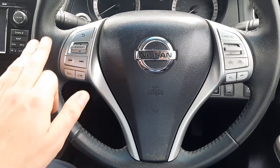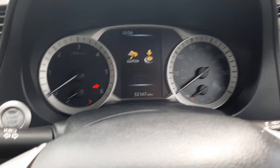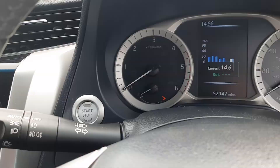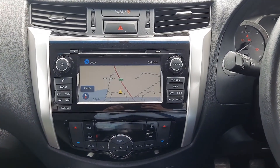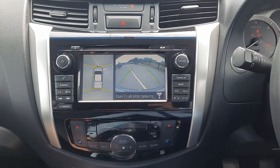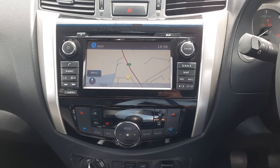On the left we have onboard computer and radio controls. This vehicle has just over 52,000 miles on the clock. To the left of the clocks we have our push-button start, and in the middle here we have our lovely touchscreen radio with 360 camera built in and navigation system. We also have Bluetooth audio.